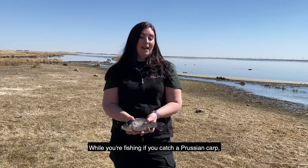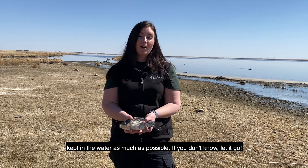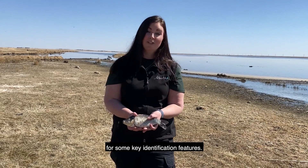While you're fishing, if you catch a Prussian carp the first thing you need to do is identify it. Remember, when identifying fish they should be kept in the water as much as possible, and if you don't know, let it go. Today I've got a dead carp that we're going to use for some key identification features.